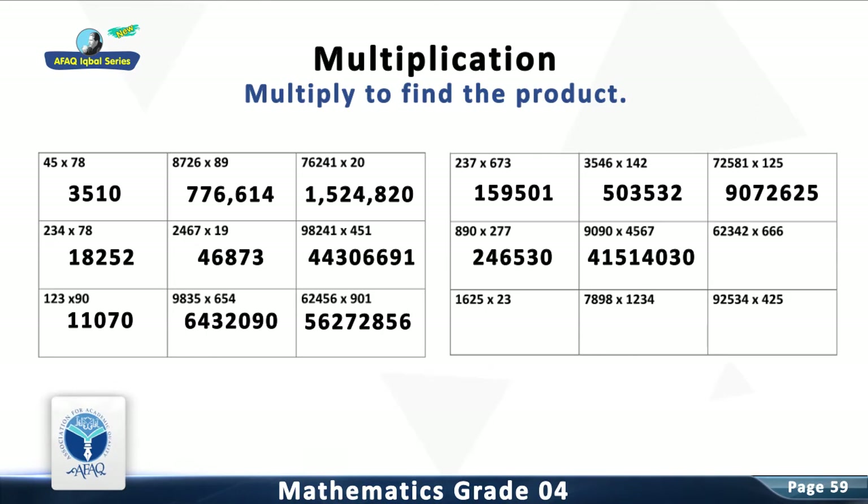Question 15: Multiply 62,342 with 666. The answer is 41,519,772.